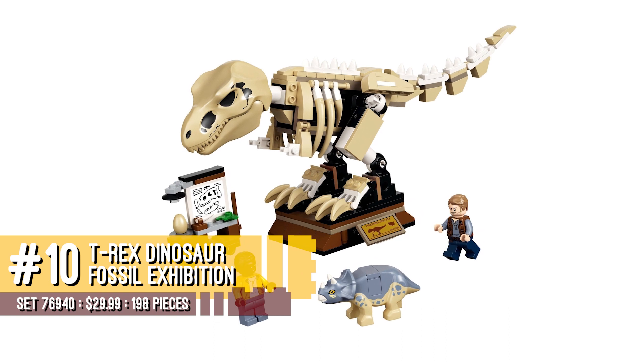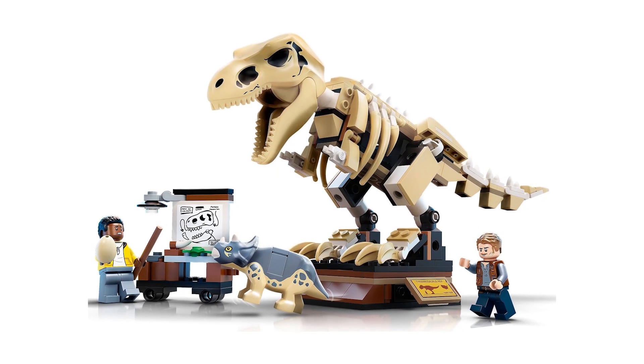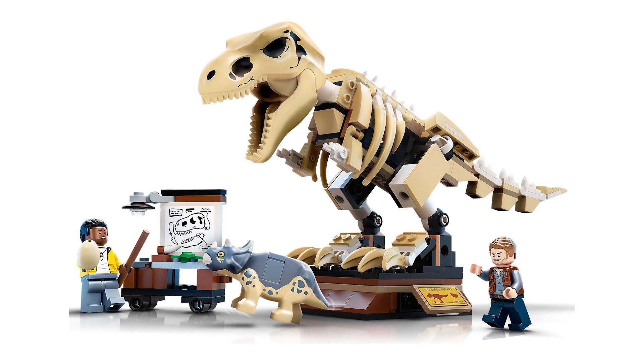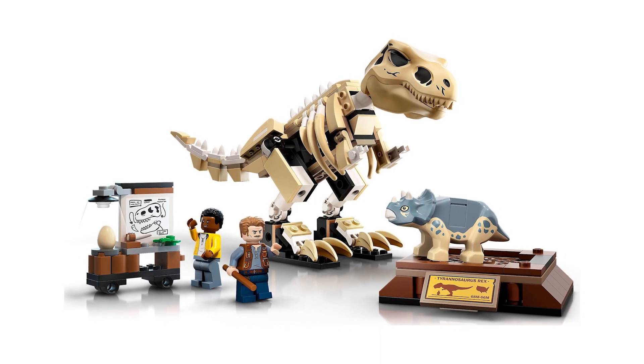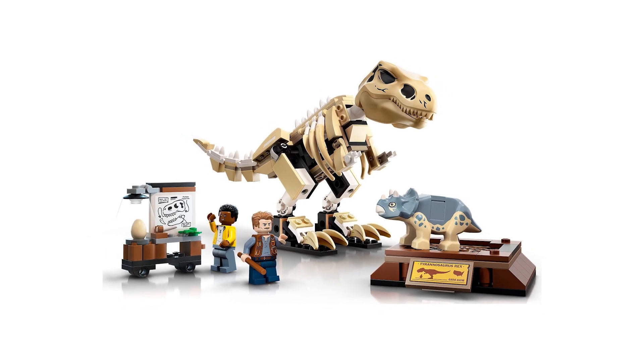Coming in at number 10 is set number 76940, T-Rex Dinosaur Fossil Exhibition. This was the first of many sets that surprised me on this list. I remember when this was revealed this summer. I was quite surprised by the quality of this dinosaur, and having that pre-made dinosaur head actually worked. It's fantastic that a juniorized set like this one within that Jurassic World line looks as good as it does.